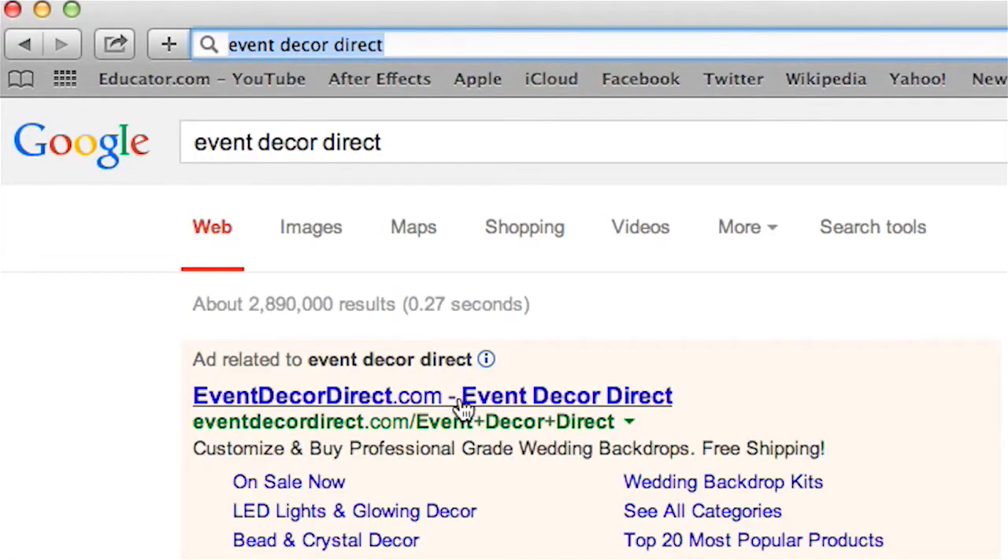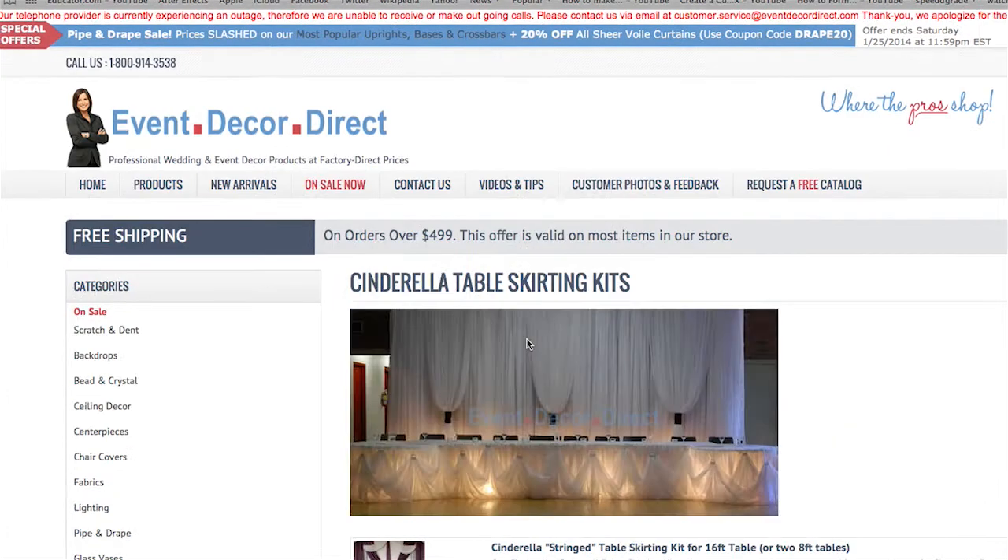As a wedding planner and an event designer, I spend hours and hours and sometimes even days online searching for the very perfect thing for my clients. I'm so excited that Event Decor Direct is rolling out their signature products line so that I can go to one website and get the complete look to share with my clients and offer them a very unique custom product.